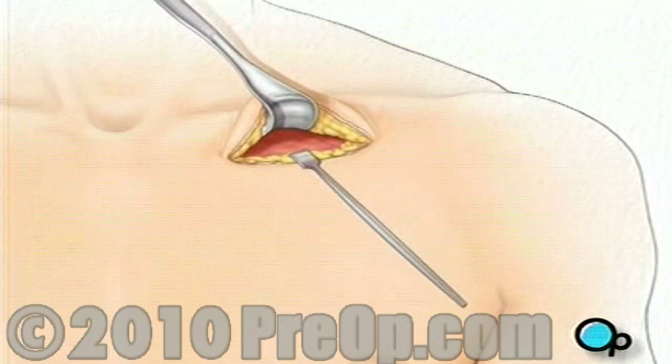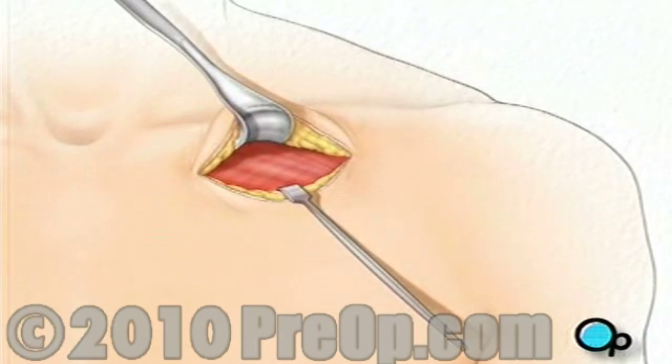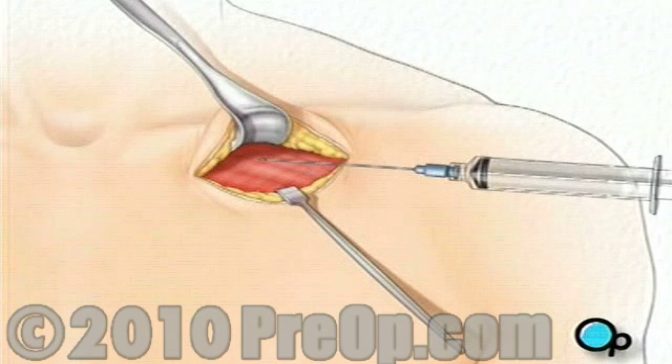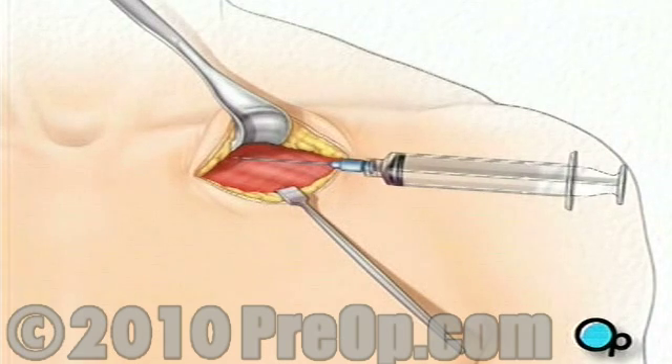The team will use instruments called retractors to hold back the skin and underlying tissue. They'll locate a large blood vessel called the subclavian vein. Using a special needle and syringe, your doctor will puncture the wall of the vein.